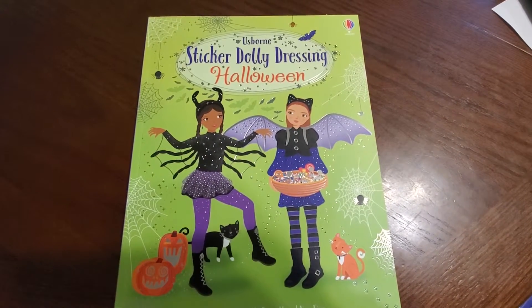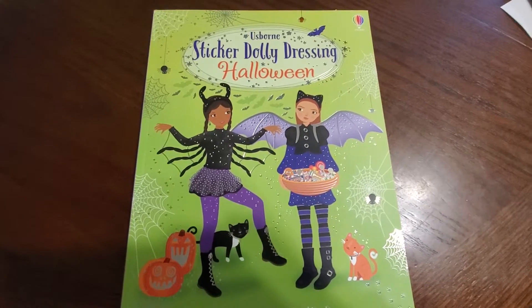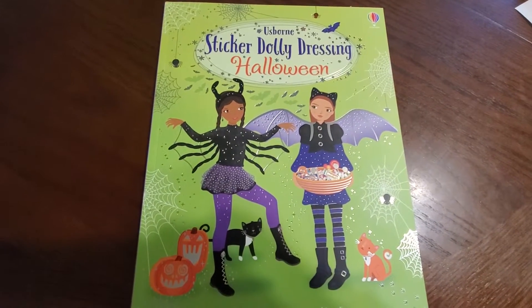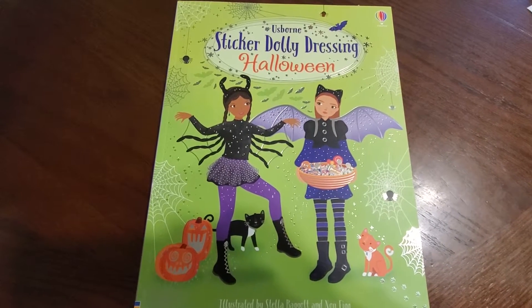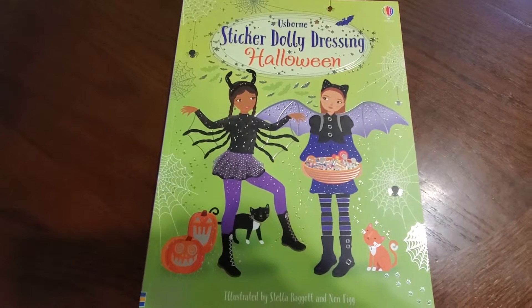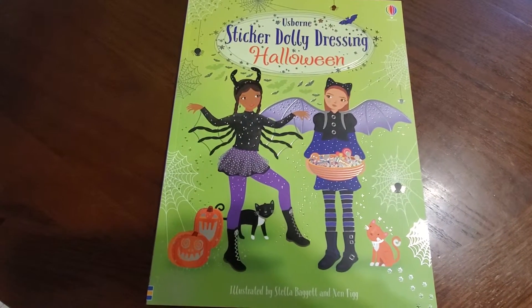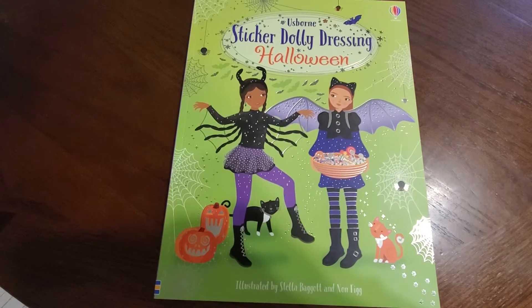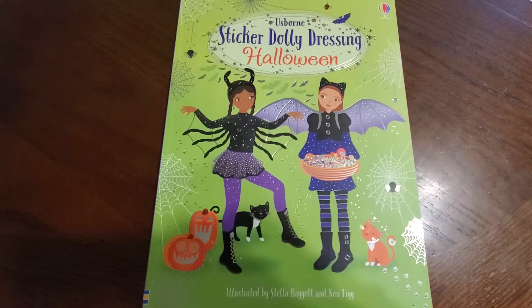We're looking today at the Usborne Sticker Dolly Dressing books. There are many books in this series. We have Dolly Dressing on Holiday, Around the World, Fashions Long Ago, Shopping Girl, Weddings and Bridesmaids, Victorian Fashions, Holiday Travel, Edwardian Fashions, Parties and Shopping, Action and Ice Skater, Wartime Fashions, and 1930 Fashions.